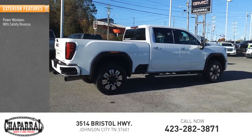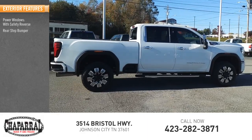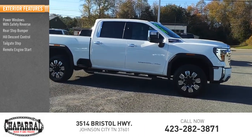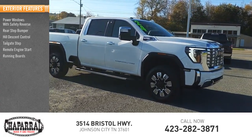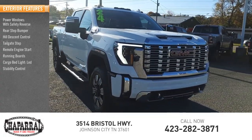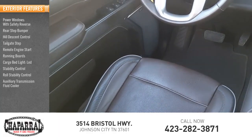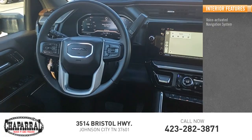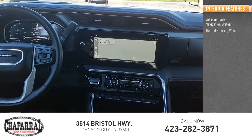Power windows with safety reverse, rear step bumper, hill descent control, tailgate step, remote engine start, running boards, cargo bed light, LED stability control, roll stability control, auxiliary transmission fluid cooler. Inside you'll find a voice-activated navigation system and heated steering wheel.